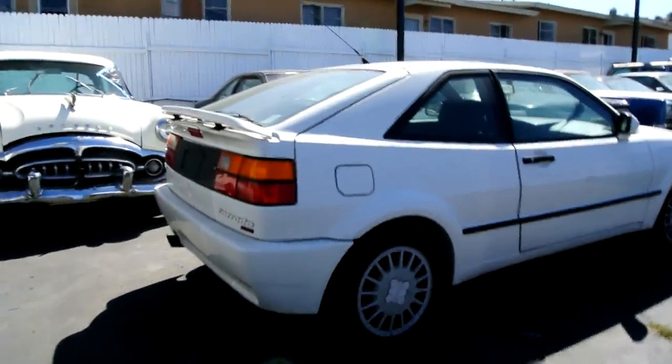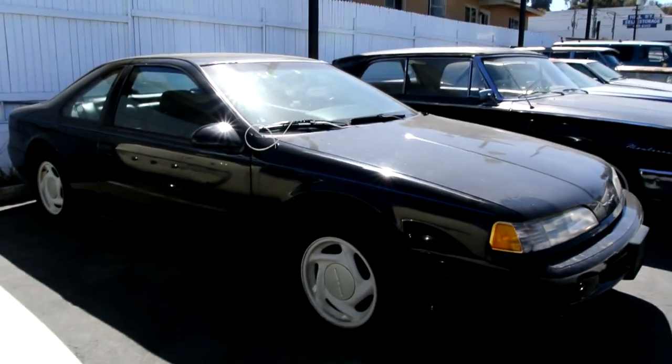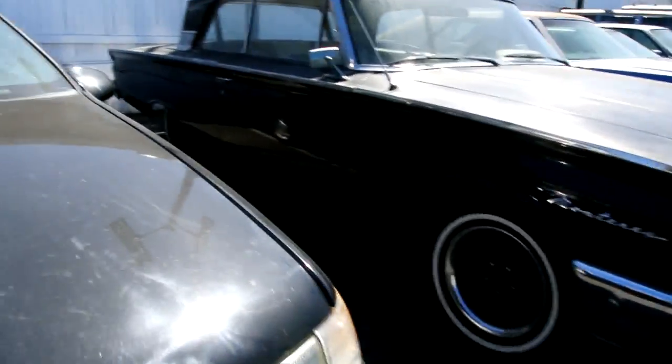A Corrado — too new to import over there. I export all kinds of stuff — just call me if you have any questions. A Thunderbird Super Coupe — beautiful, supercharged, about 45,000 miles. Full review of this one on my channel.